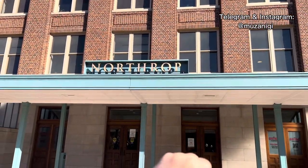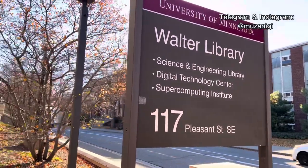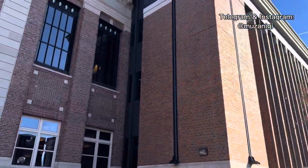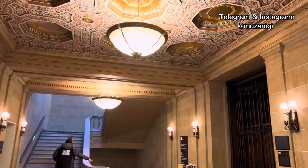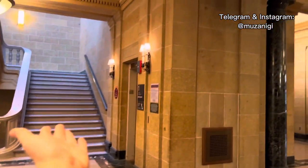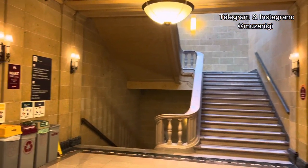Welcome to Walter Library! Here we have the whole building — look at it. There are stairs from one side and then stairs again from the second side. This is the first floor, and we have a ground floor as well.